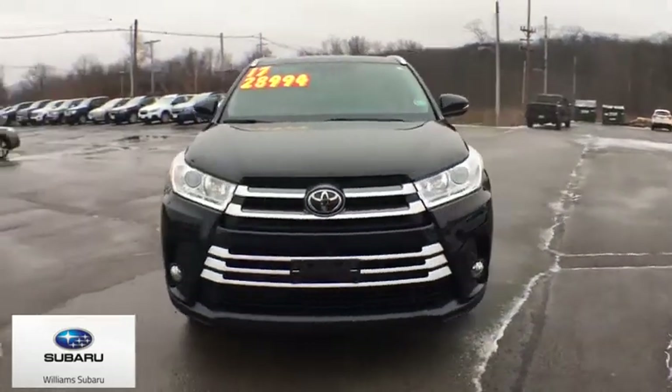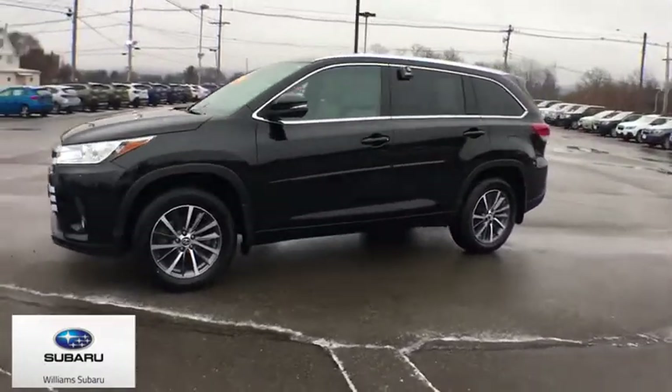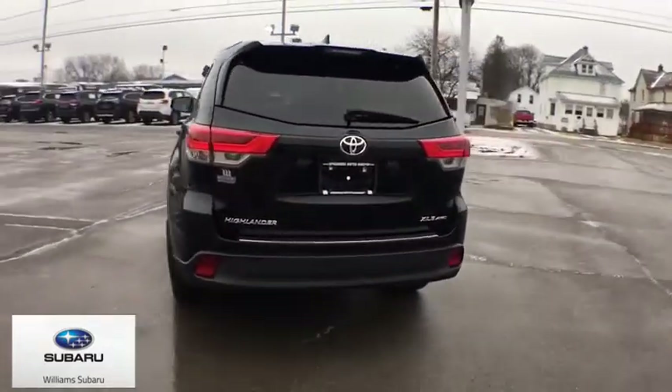Looking for the right vehicle? Check out the 2017 Toyota Highlander. The Highlander is the SUV that's thought of everything. The Highlander offers seating for up to seven and features Toyota's innovative center stow design.